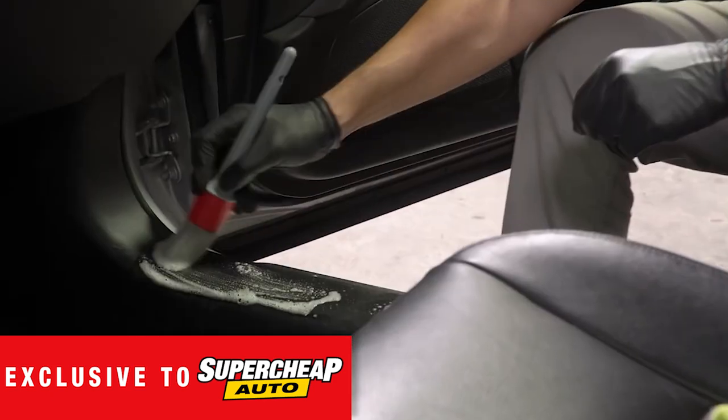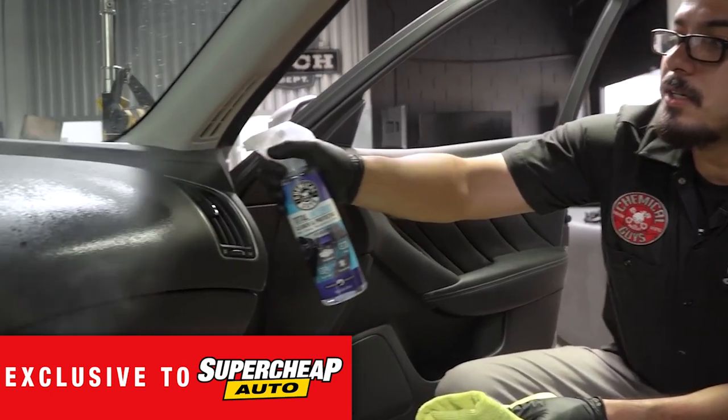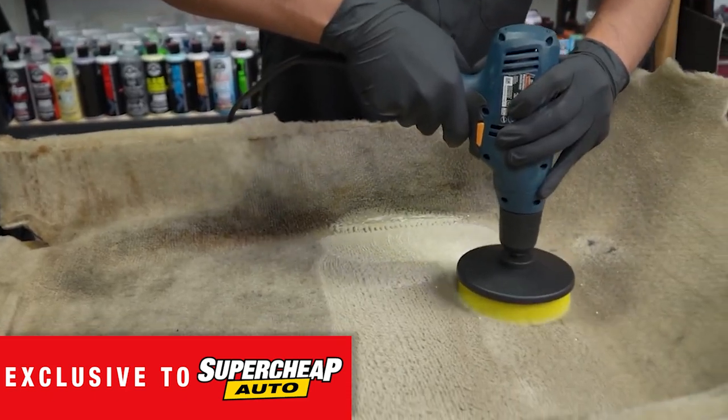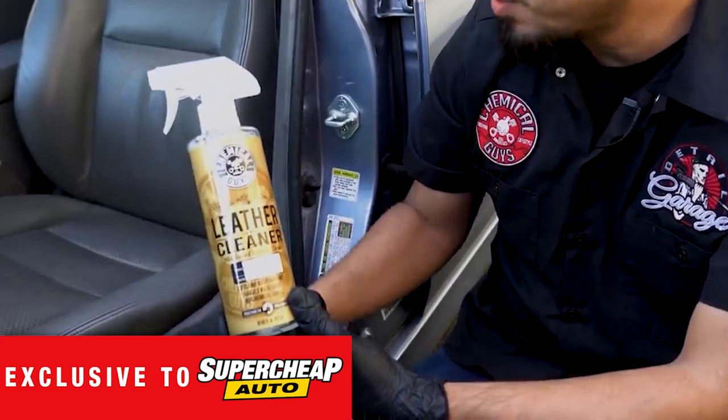Deep clean your interior, remove stains and odors, and leave leather looking luxuriously soft with the range of interior cleaners and protectants, air fresheners, and leather care.